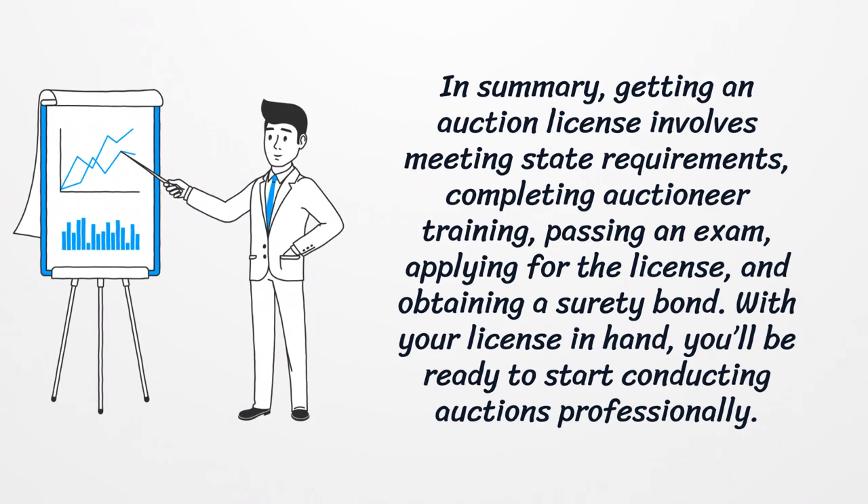In summary, getting an auction license involves meeting state requirements, completing auctioneer training, passing an exam, applying for the license, and obtaining a surety bond. With your license in hand, you'll be ready to start conducting auctions professionally.